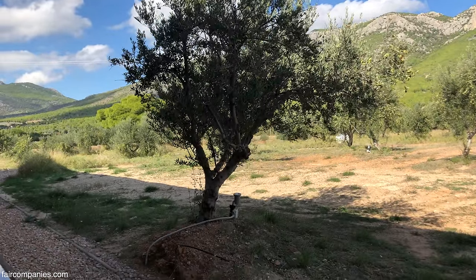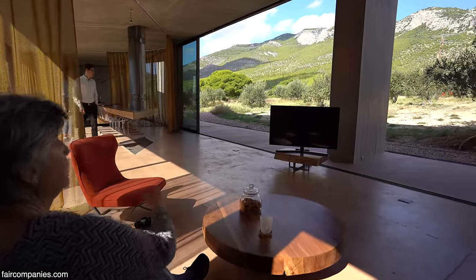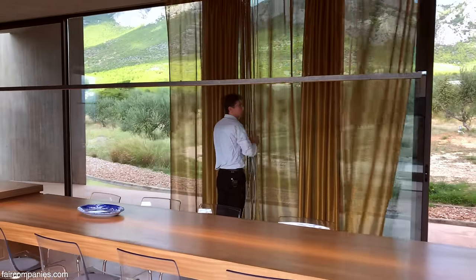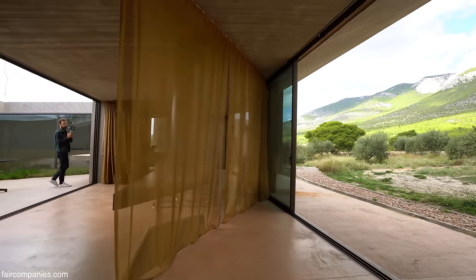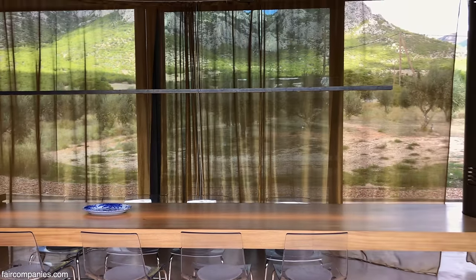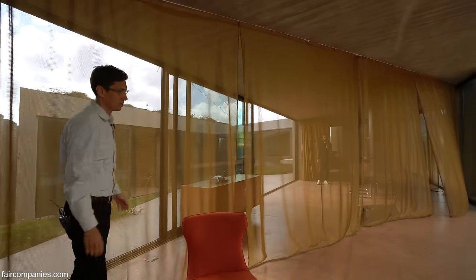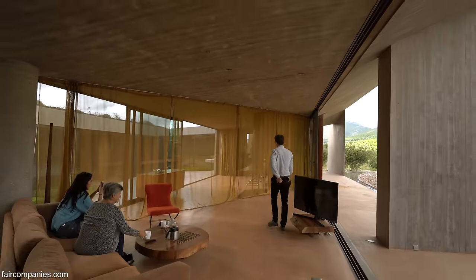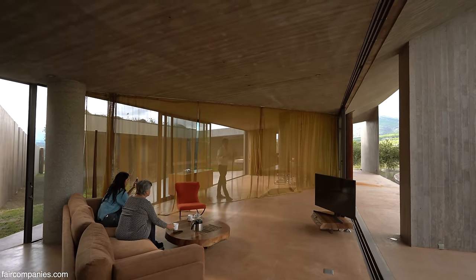We had plans for curtains, but we don't want anything - it's just in the way. Nobody sees us, only the birds, so we have no problem. The only curtain we have separates the three parts of the living space. It creates a room within a larger space so that these three spaces are more intimate.